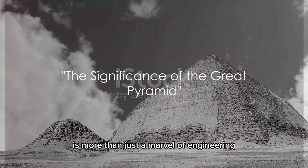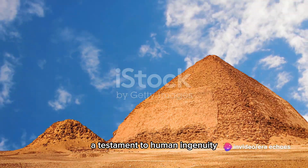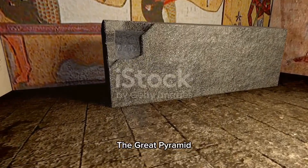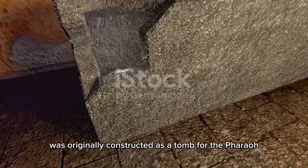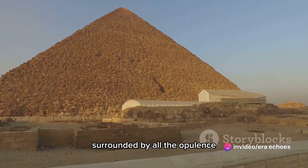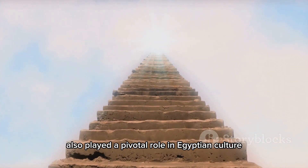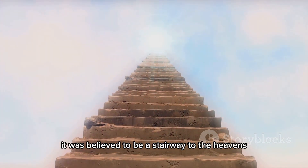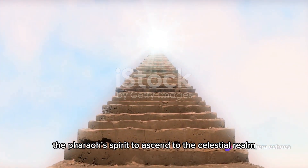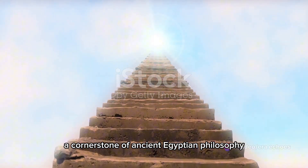But the Great Pyramid is more than just a marvel of engineering. It's a symbol, a beacon, a testament to human ingenuity. The Great Pyramid was originally constructed as a tomb for the pharaoh Khufu. Within its limestone walls, the pharaoh could rest eternally, surrounded by all the opulence befitting his divine status. The pyramid also played a pivotal role in Egyptian culture and religion — it was believed to be a stairway to the heavens, allowing the pharaoh's spirit to ascend to the celestial realm. It was a testament to the deep-seated belief in life after death, a cornerstone of ancient Egyptian philosophy.